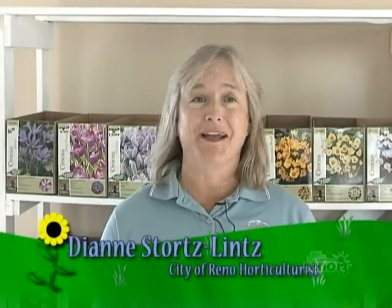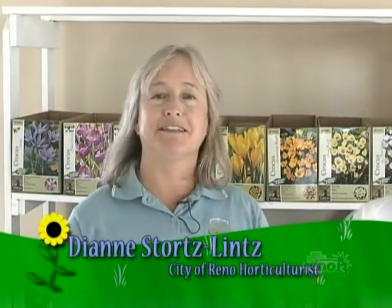Hello, welcome to Let's Grow. We're in the new Garden Shop Nursery with Marnie. Marnie is a resident expert on organic gardening and bulbs. And we're going to talk today about fall bulbs and a little bit about spring bulbs.